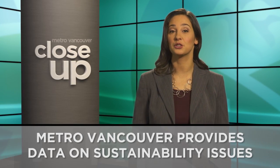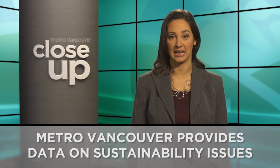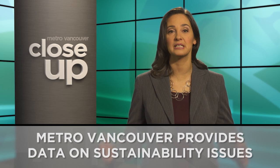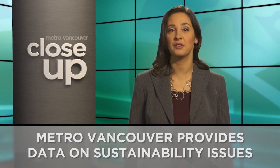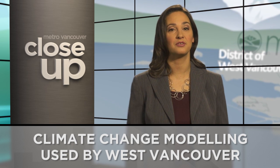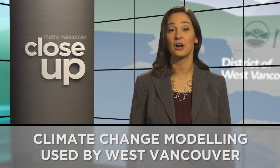One of Metro Vancouver's goals is to reduce greenhouse gas emissions. To do that, programs and data are available to guide industry, business and local governments in developing their action plans. One example is underway in West Vancouver, where innovative visualization tools are helping develop a community energy plan.